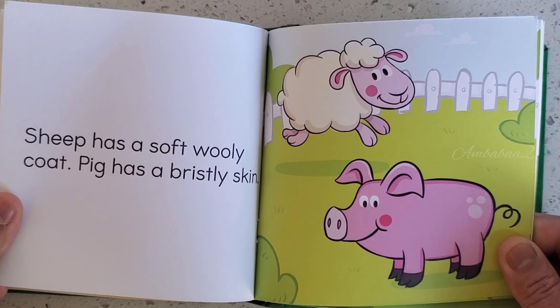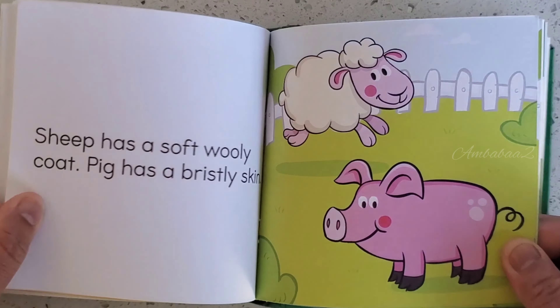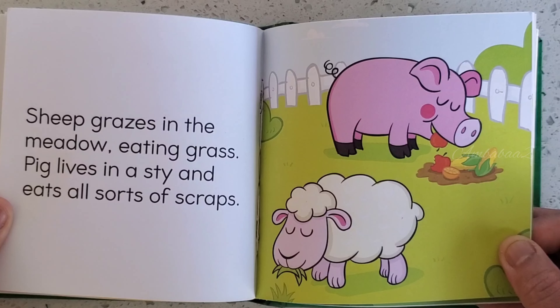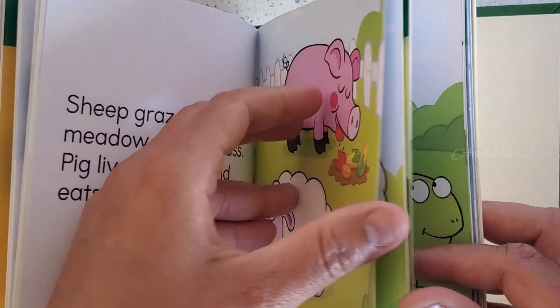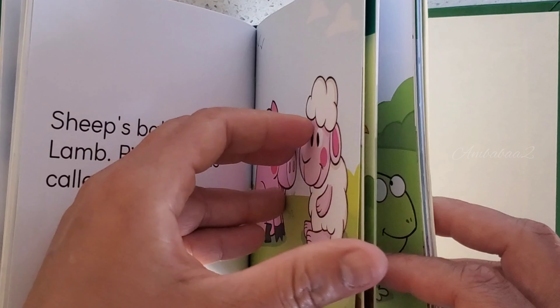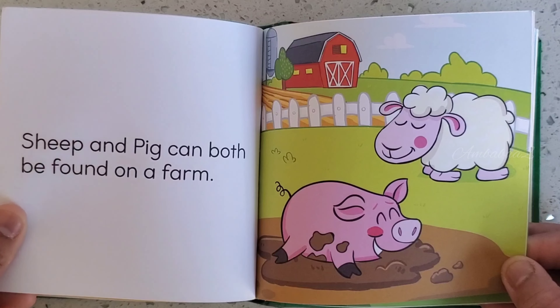Sheep has a soft woolly coat. Pig has bristly skin. Sheep grazes in the meadow eating grass. Pig lives in a sty and eats all sorts of scraps. Sheep's baby is called a lamb. Pig's baby is called a piglet. Sheep and Pig can both be found on the farm.